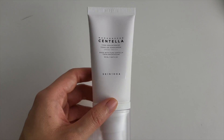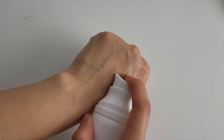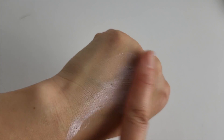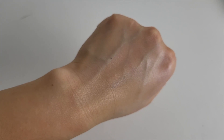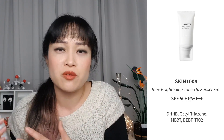I also tried out the Tone Brightening Tone Up Sunscreen, which has the same packaging. Tone-up sunscreens are a big thing in Asia — they basically leave a bit of a white cast on your skin on purpose to give a skin-evening and brightening effect. It's like a tinted moisturizer that's a little bit lighter than your natural skin tone — sort of like the Asian equivalent of bronzer.